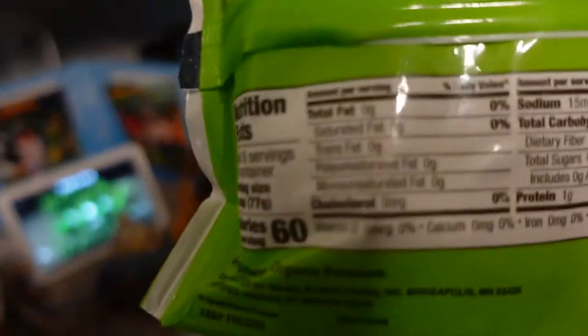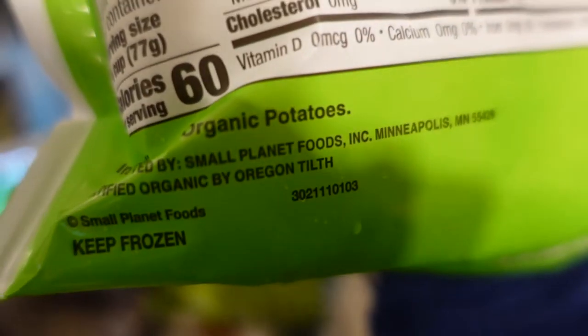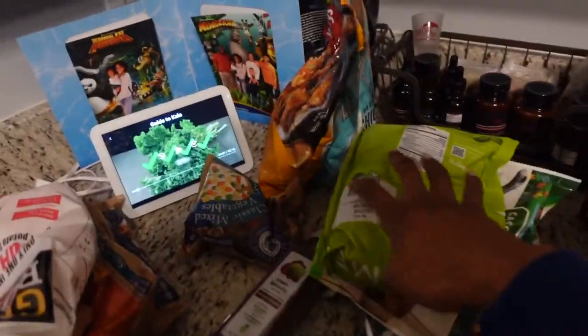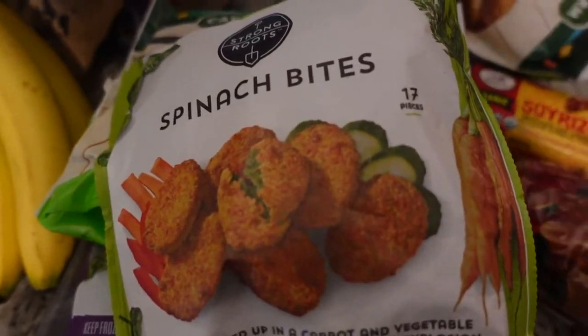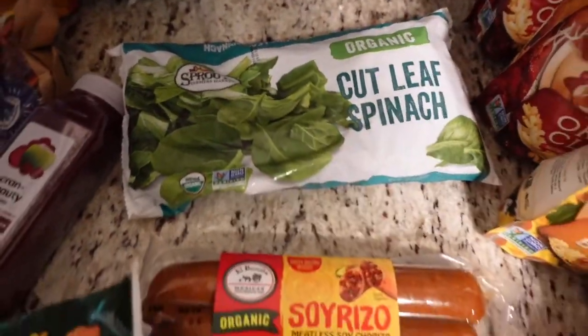I got chopped kale hash browns for Milena. The only ingredient is organic potatoes, so this will be good for her for breakfast — I got two of those. I also got these spinach bites, hopefully I can give them to her as a snack in between meals. And I also got cut leaf spinach.